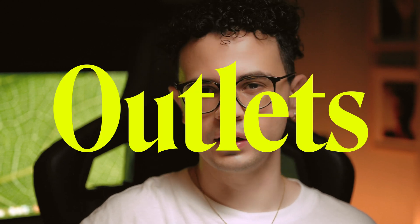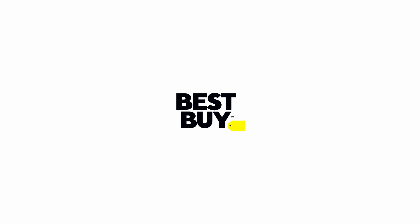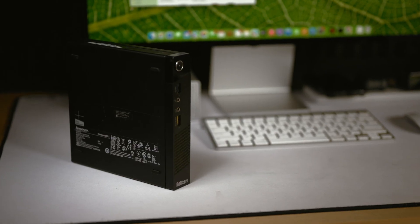Here in Costa Rica we have some stores called Outlets that import items from the US, mainly from retailers like Amazon and Best Buy. You can get products at quite a reasonable price, so during a visit to one of these outlets, I discovered a Lenovo PC for around $50.